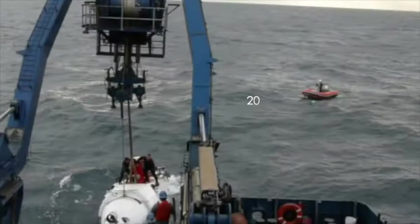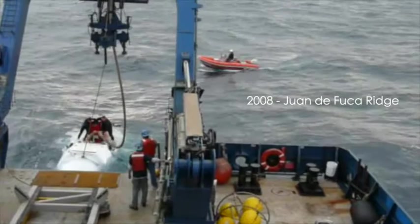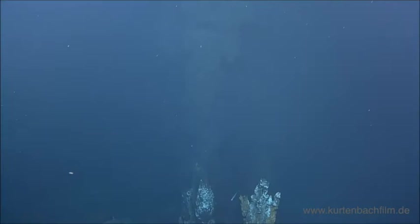I actually got to go down to the bottom of the ocean and see a black smoker chimney up close with my own eyes, which was just an absolutely amazing, unique experience. I vividly remember looking out the tiny porthole and seeing the sea floor emerge out of just the blue nothingness of the ocean.